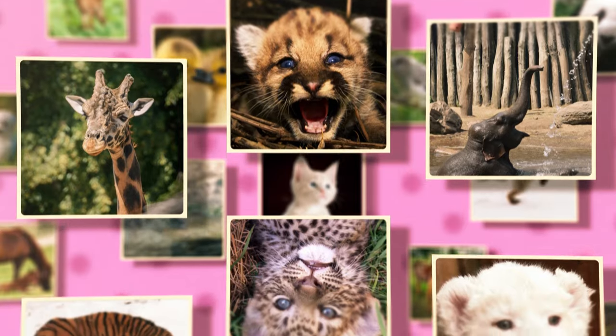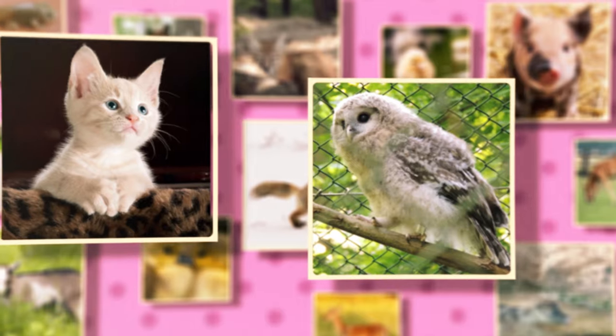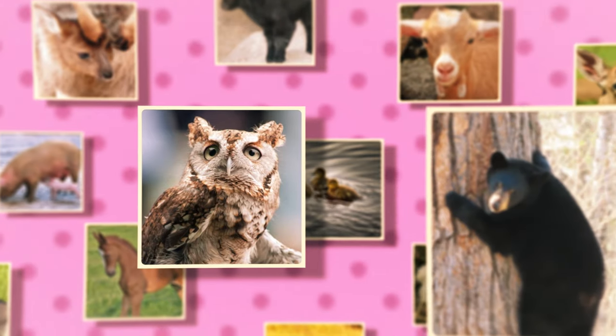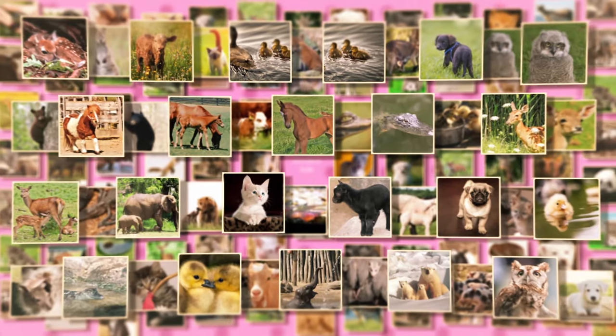Now you know what we call these baby animals. Which little baby did you think was the cutest? And which animal babies should we talk about next? Let us know in the comments. Now let's go watch another video about animals — you get to pick.